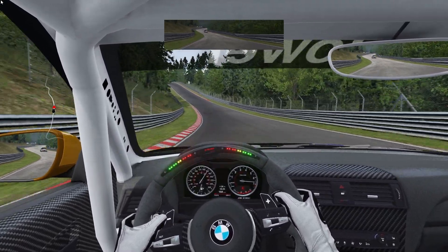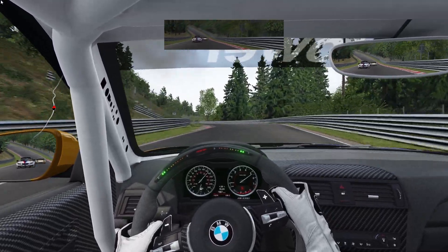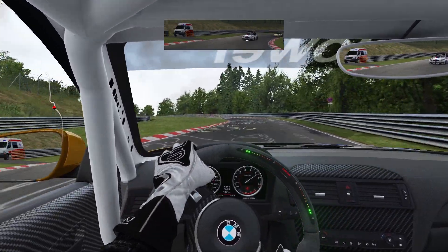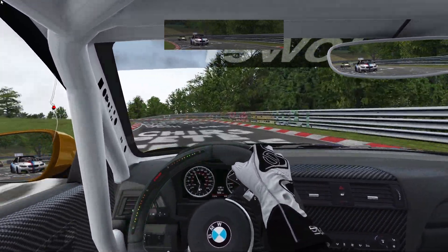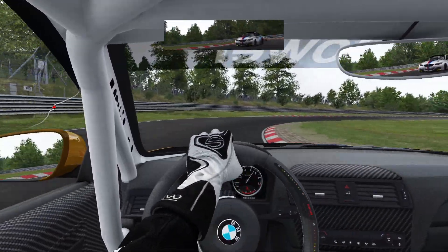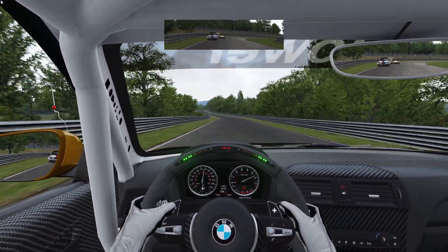It's got this high-speed section, it's really technical in some areas — it's good for all types of cars, especially this BMW. The gearing is so short. It's really forgiving. It also helps you bring that confidence up. Even if you're in the wrong gear, it's fine, as long as you're slowing down properly.